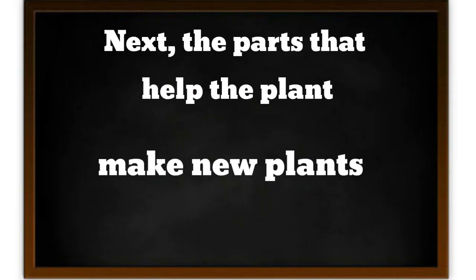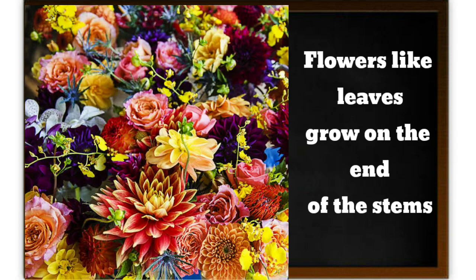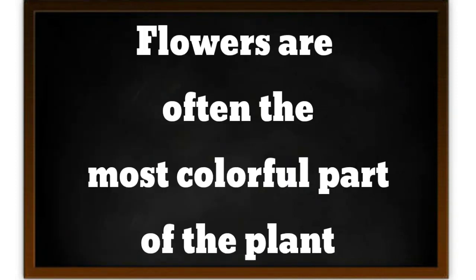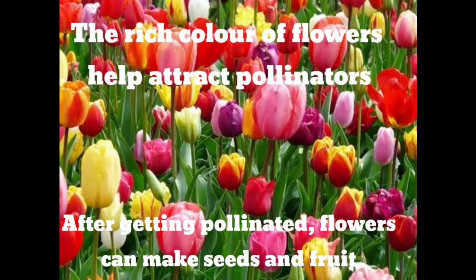Next, the parts that help the plant to make new plants. We are going to look at flowers. Flowers, like leaves, grow on the end of the stem. Flowers are often the colorful part of the plant. The rich color of the flower helps to attract pollination. After getting pollinated, flowers can make seeds and fruits.